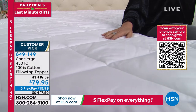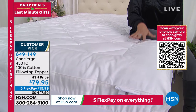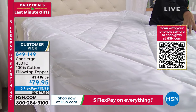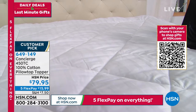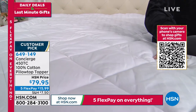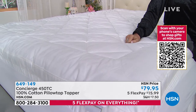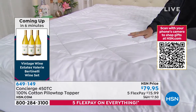Great time to pick it up — we have all sizes: twin, full, queen, king, even California king at the same exact price. Five flex payments under $16. When you get this kind of quality — 100% cotton — that definitely increases the price of anything when it comes to sheets and mattress toppers. 100% cotton, you're going to love that breathability. And the hypoallergenic aspect of it is really a big thing to think about. My poor little nephew came and stayed with me one year — oh my gosh.